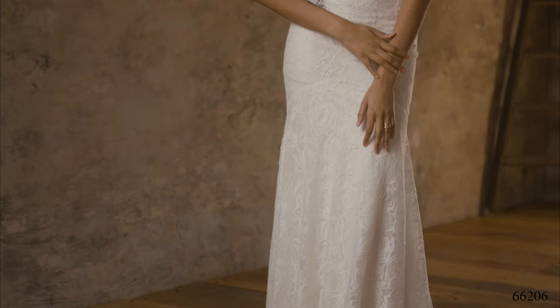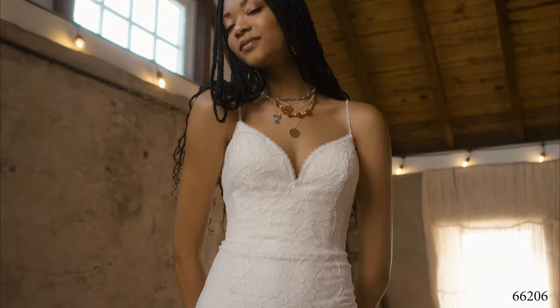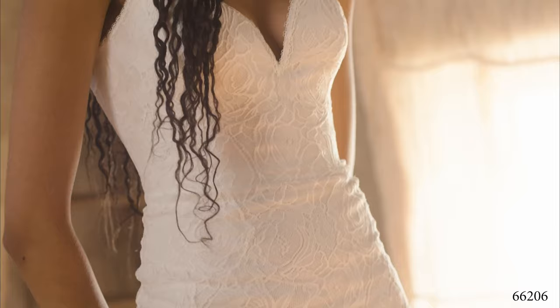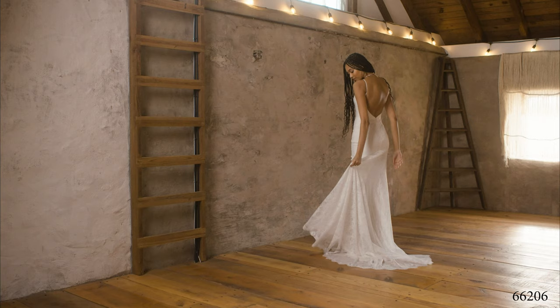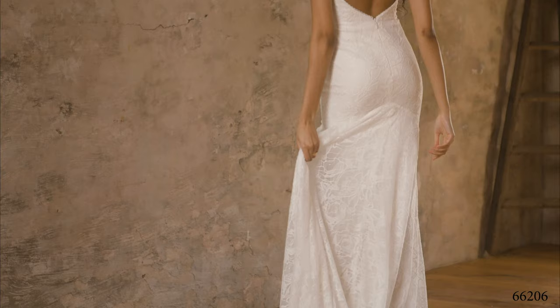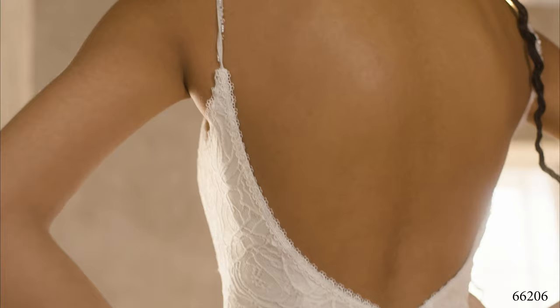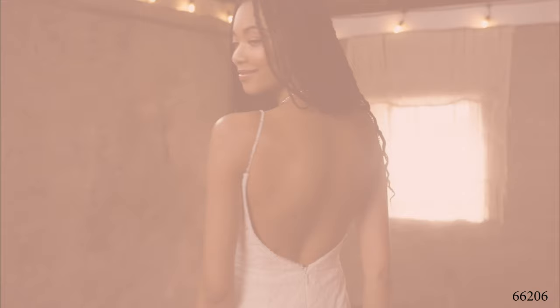Style 66206 is a fit and flare frock that's exceptionally comfortable with its super soft, stretched jersey lining inside. The sexy bikini neckline is accented with hand-beaded spaghetti straps down to the V-back. Hand-placed lace trim accents the neckline and skirt, and whimsical eyelash lace finishes off the chapel-length train that extends past the lining.